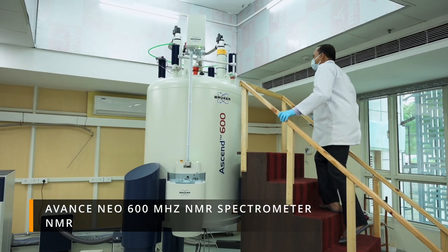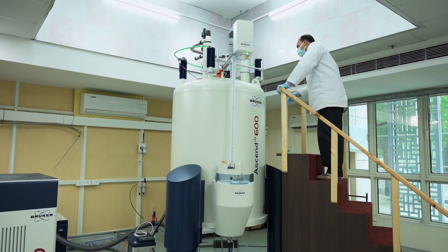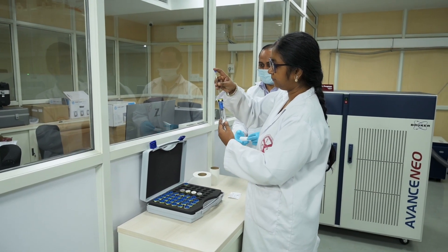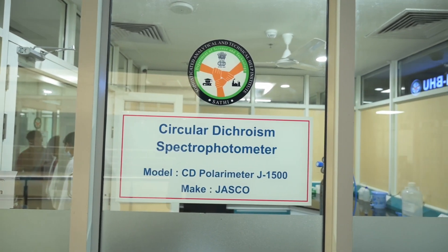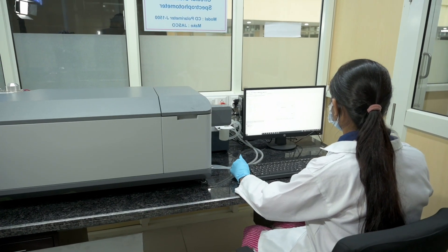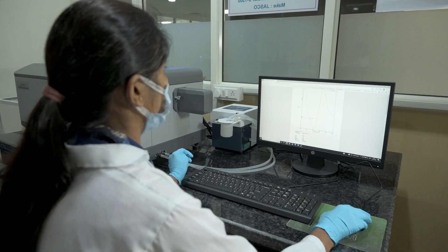The advanced 600 MHz NMR spectrometer is primarily used for the determination of structure, purity, and harmful components of various substances of daily use. Circular dichroism is an excellent tool for rapid determination of the secondary structure and folding properties of proteins.